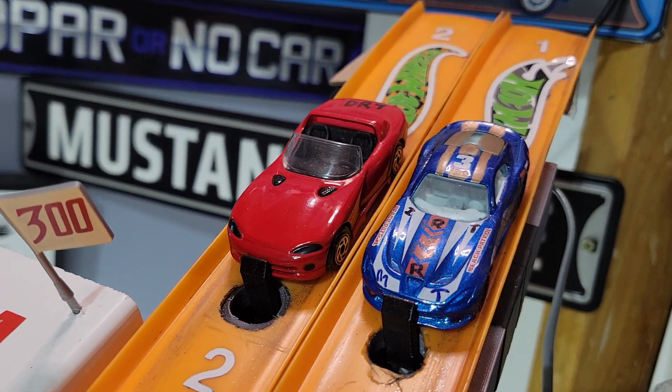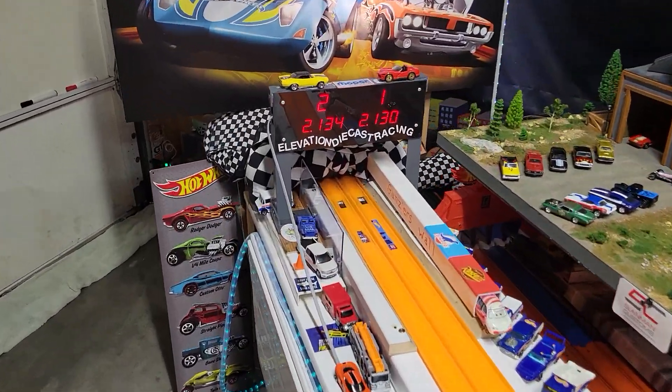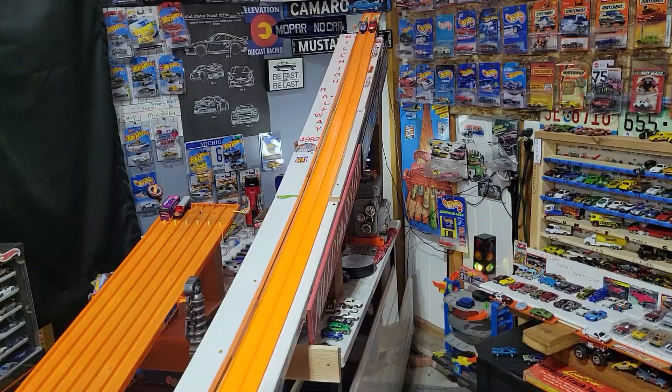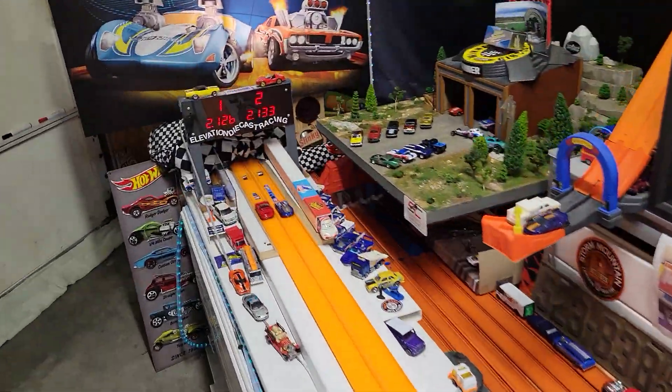Dad's Matchbox Dodge Viper taking on Isaiah's Beats Patrol Viper. 2130 to a 34. Dad on the outside lane with a 4,000th advantage — and he'll take it. 26 to 33.